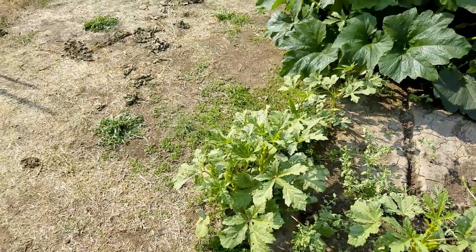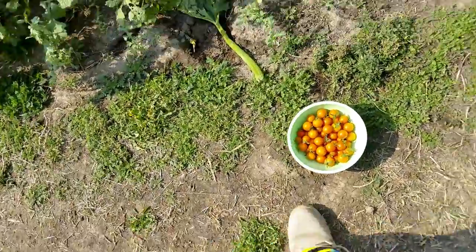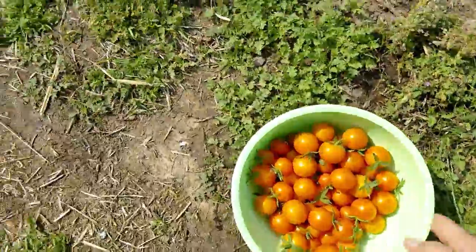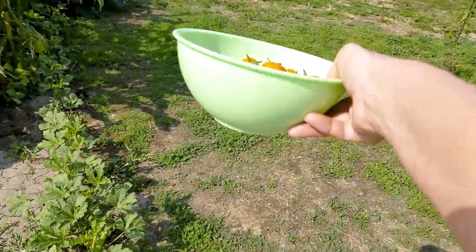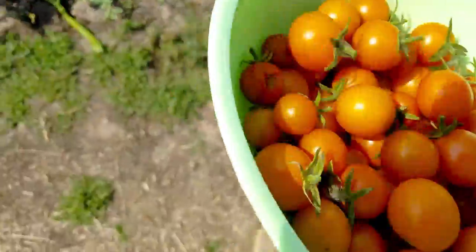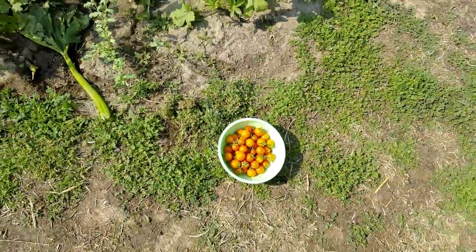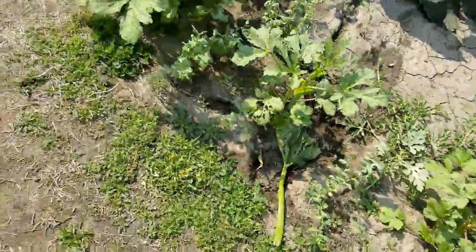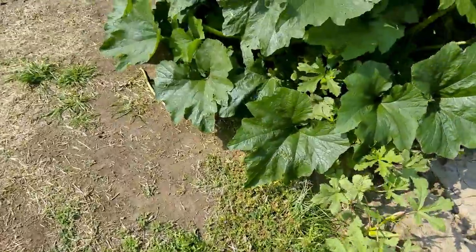Good afternoon farmers, it's Thursday. I just got done picking my today's take of tomatoes. I keep really neglecting showing how big the bowl is so you can see the size of the harvest, but I'm trying to get better at that.